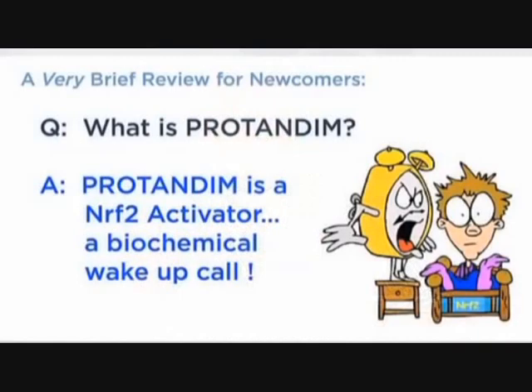For those of you who are new to this group, let me explain what Protandim is and what it does. Protandim is an Nrf2 activator, and I realize that doesn't say anything to you if you're not a biochemist or have a PhD in some biomedical science, but I'm going to tell you very briefly what an Nrf2 activator is and what it does.